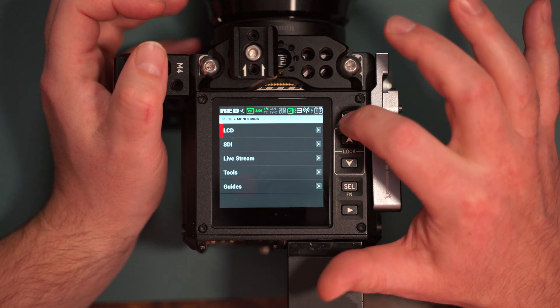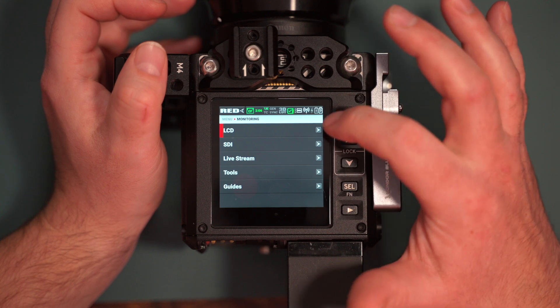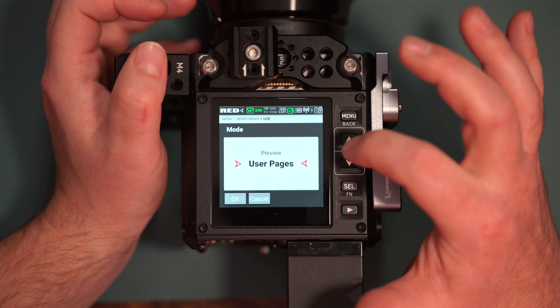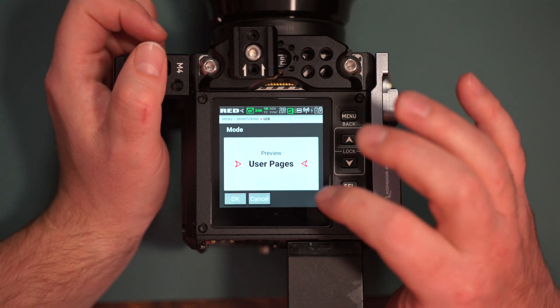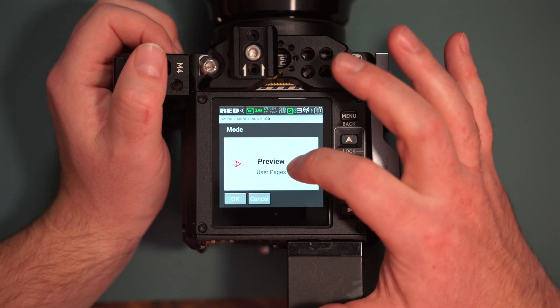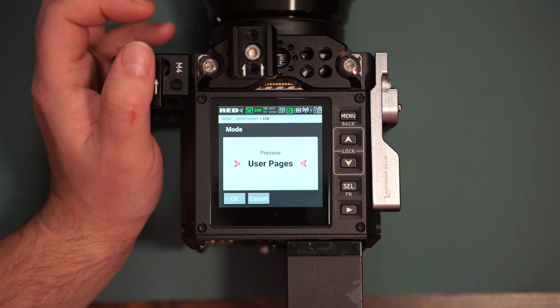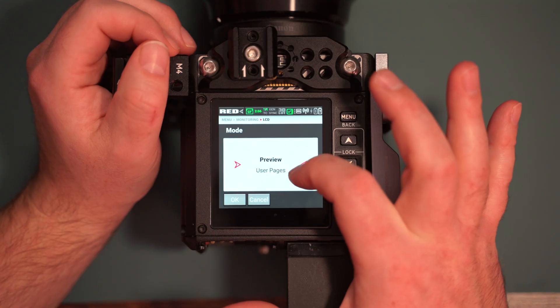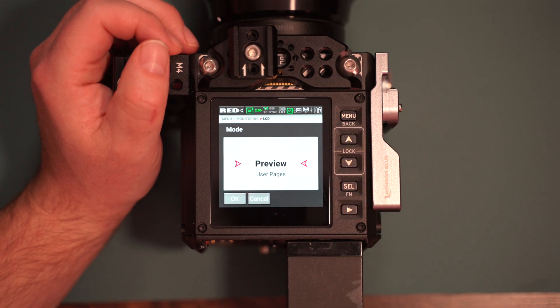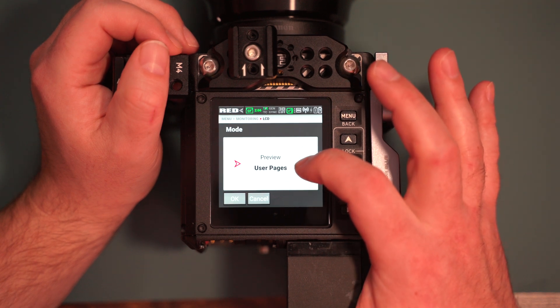This is how you toggle the user pages on and off. You go to Menu, then LCD, then Menu Monitoring, LCD. From there you have Mode — either Preview or User Pages. A big thing I've noticed with this upgrade is that when you switch menu items on the Red Komodo, it used to feel like the refresh rate wasn't great. Now when you move between menu items, it's a smoother transition — not a hard cut. There's more of an animation, and it makes the camera feel a lot more snappy.